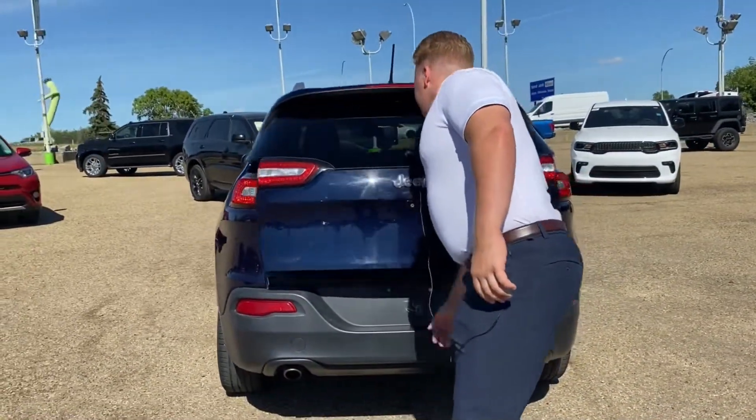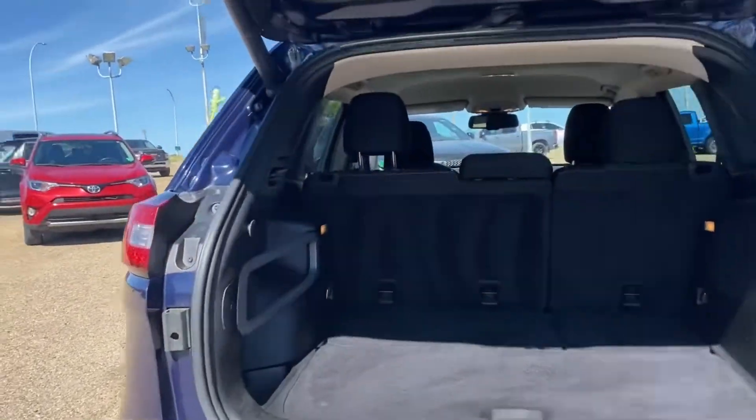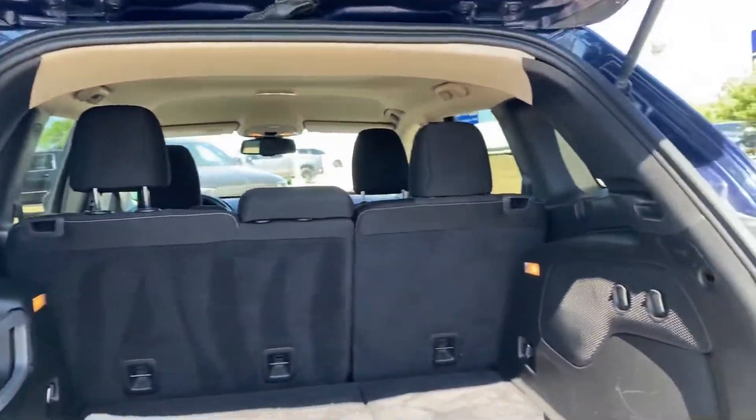Opening up the hatch — it does have that power liftgate as mentioned. Rear foldable seats, and lots of storage back here as well.